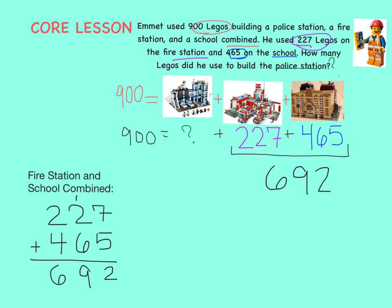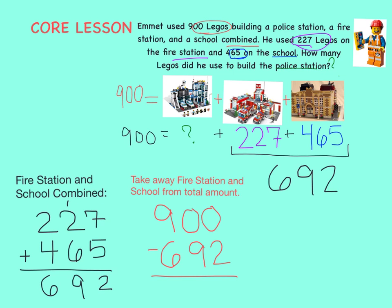But we still haven't figured out the police station. Remember, we know the total number of blocks used was 900. So if we need to take away 692 blocks for the fire station and school, that means we need to subtract. Let's subtract 900 minus 692 using the standard algorithm. We can't do 0 minus 2, so we'll need to regroup.